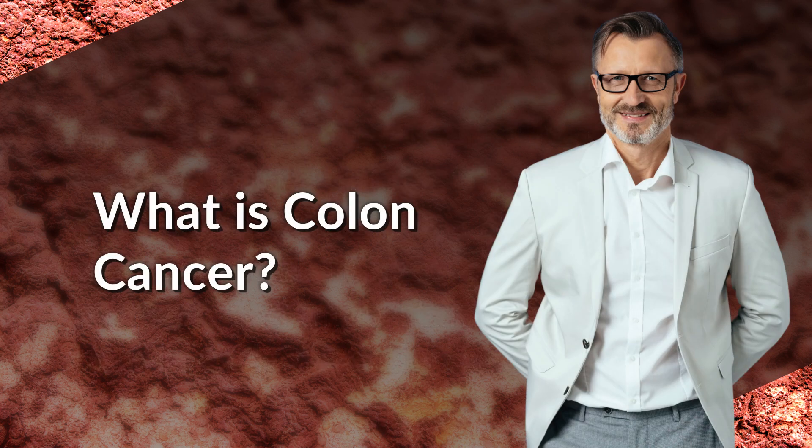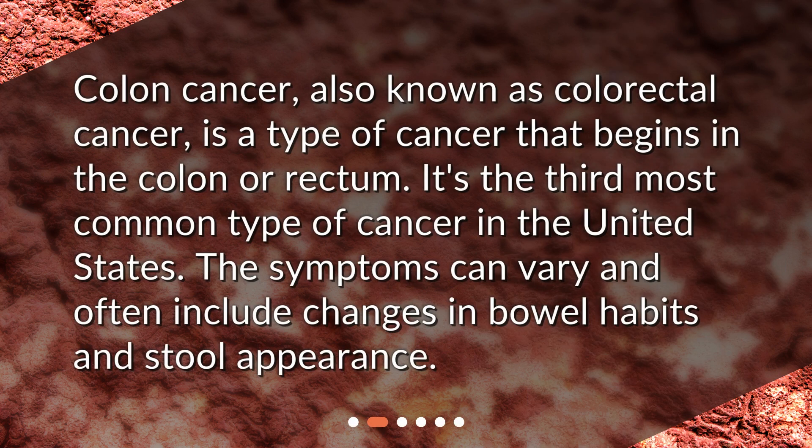What is colon cancer? Colon cancer, also known as colorectal cancer, is a type of cancer that begins in the colon or rectum. It's the third most common type of cancer in the United States. The symptoms can vary and often include changes in bowel habits and stool appearance.